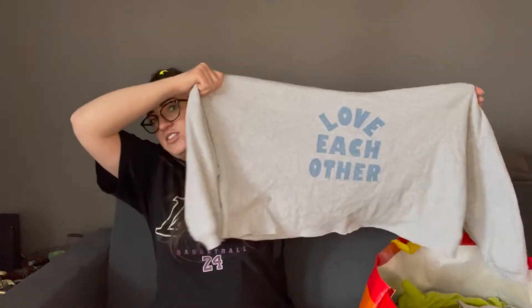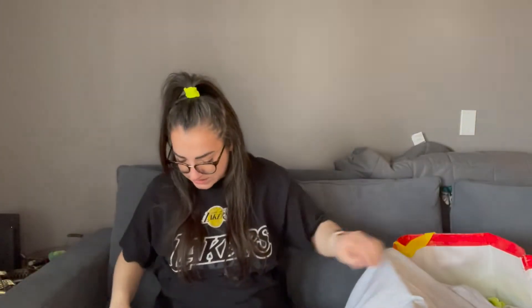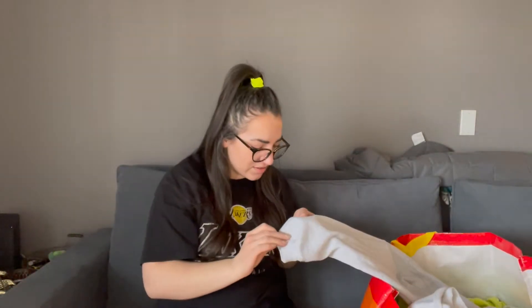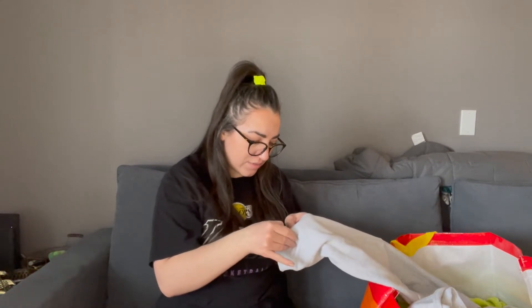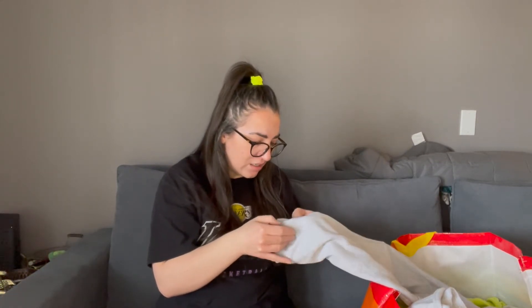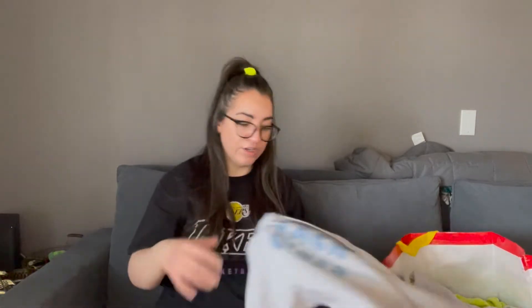This is American Eagle, size medium. I got a lot of bread and butter items. It just says 'love each other.' I think I did find a flaw on this one though — it looks like there's maybe some paint there. I'll try to get that out, maybe with some acetone. If I can't get it out, I'll exchange it. We'll see.